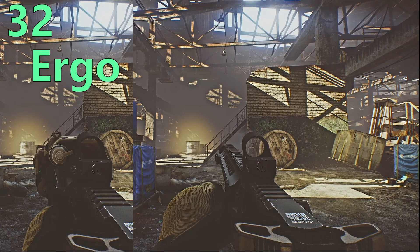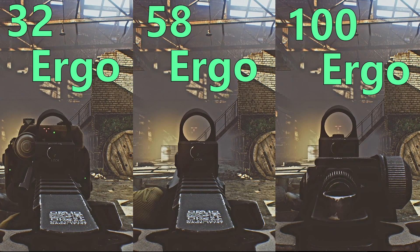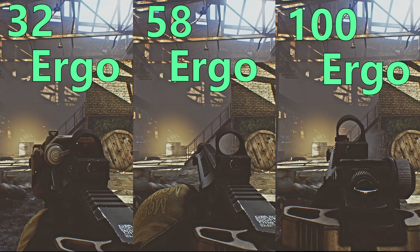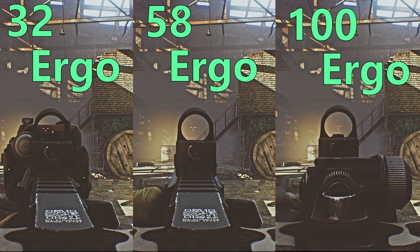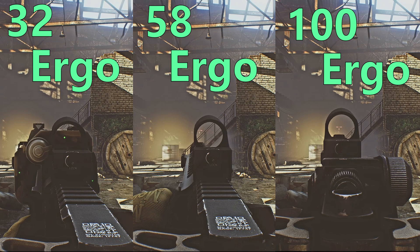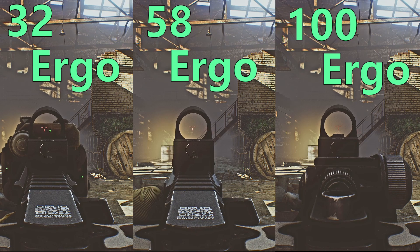Why does this matter? In Tarkov, sound is all proximity-based. The louder the rattle from your gun, the more likely enemies — both players and AI — are to hear you. So maintaining a decent ergonomics rating is important for keeping a low profile. Lastly for ergo we have Speed. The 32 ergo M4 is the slowest to raise to your shoulder. The 58 ergo M4 is noticeably faster. The 100 ergo M4 is lightning fast — there is a very clear and significant difference between all three.